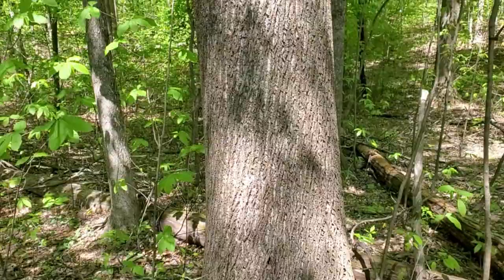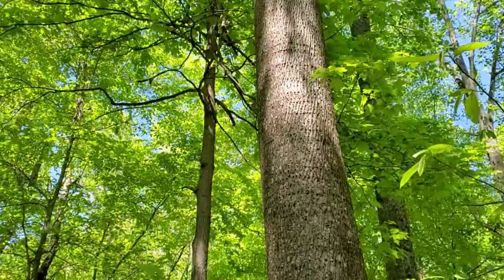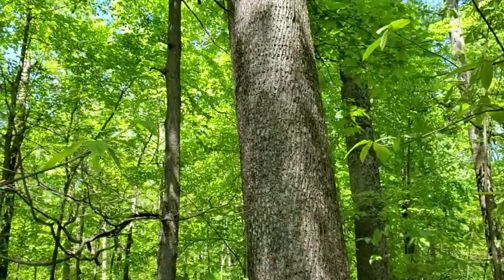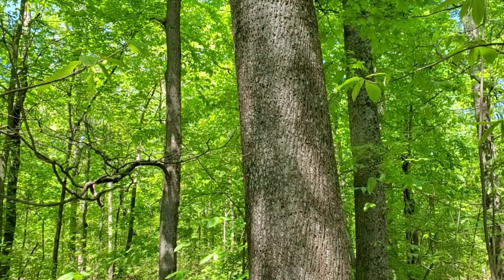More commonly known around here as tulip tree. Got some good specimens to look at. Here's a good-sized one — based on the circumference it's probably about 85 years old. You'll notice the growth habit: very straight. That makes it an important timber source, not so much because of the quality of the wood but because of the volume. It's used for pulpwood, plywood, stuff like that.